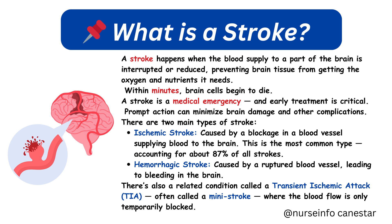A stroke is a medical emergency and early treatment is critical. Prompt action can minimize brain damage and other complications. There are two main types of stroke: ischemic stroke, caused by a blockage in a blood vessel supplying blood to the brain — this is the most common type, accounting for about 87% of all strokes — and hemorrhagic stroke, caused by a ruptured blood vessel leading to bleeding in the brain. There's also a related condition called a transient ischemic attack, or TIA, often called a mini-stroke, where the blood flow is only temporarily blocked.